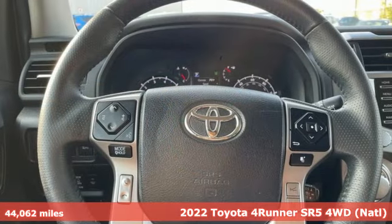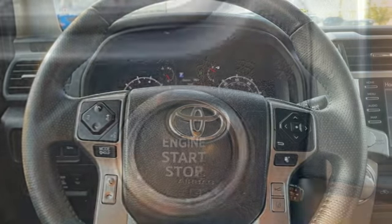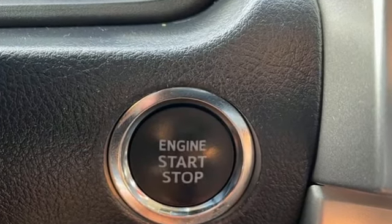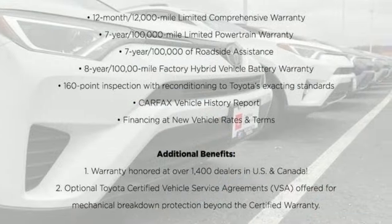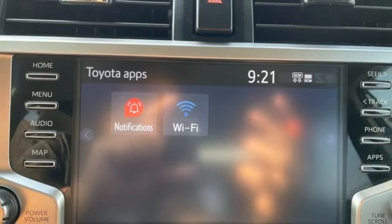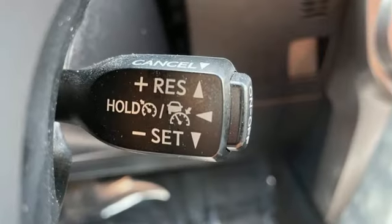A great vehicle is comprised of great features like these: V6 engine, leather steering wheel, smart device navigation, manual tilting steering column, Wi-Fi hotspot, streaming audio, trailer hitch receiver, doors and push button start proximity key, and automatic transmission.